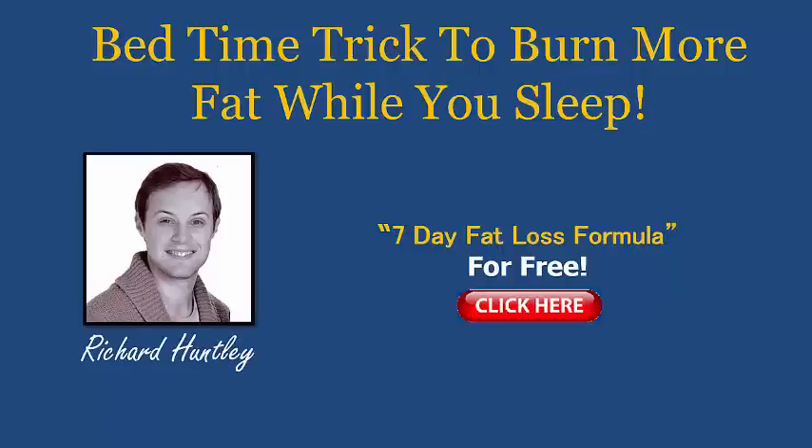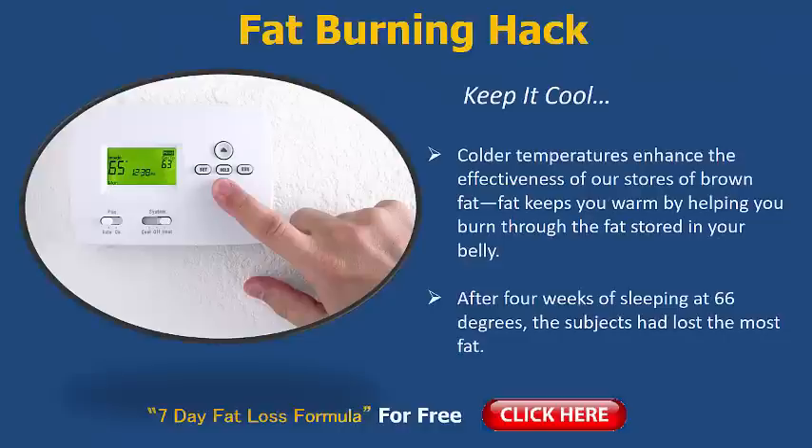So let's help you out now with a bedtime trick you can do to burn more fat while you sleep. Let's get started. So like I said, this has nothing to do with diet or workouts — it's actually controlling the temperature of your room before you go to sleep, and it's to keep it cool. Let me explain.